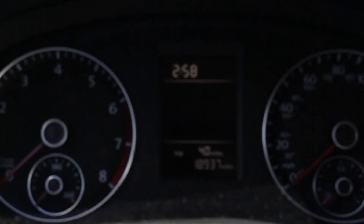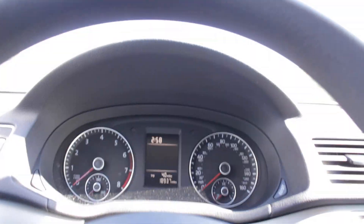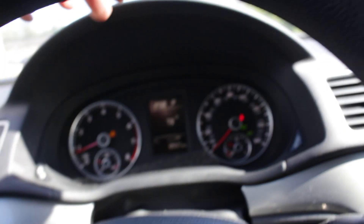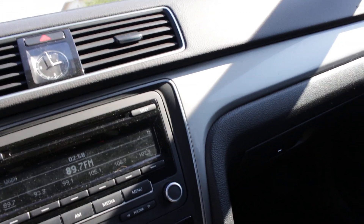Let me go ahead and get inside. As you can see on the dash, it's got 18,000 miles, which means it is still under the Volkswagen manufacturer warranty. So you are all set for a long time — you should have no worries about the mechanics of the car.